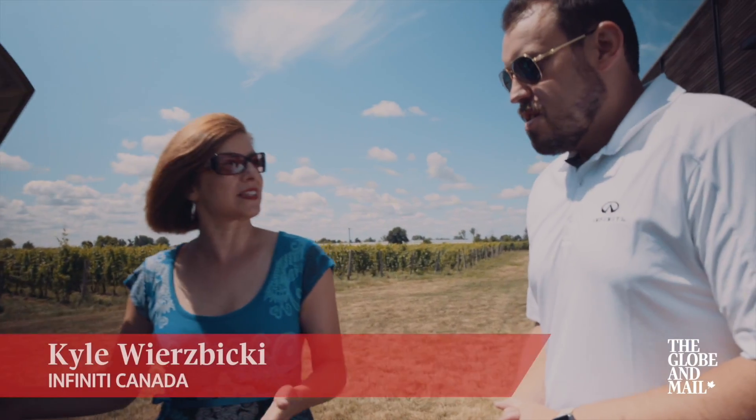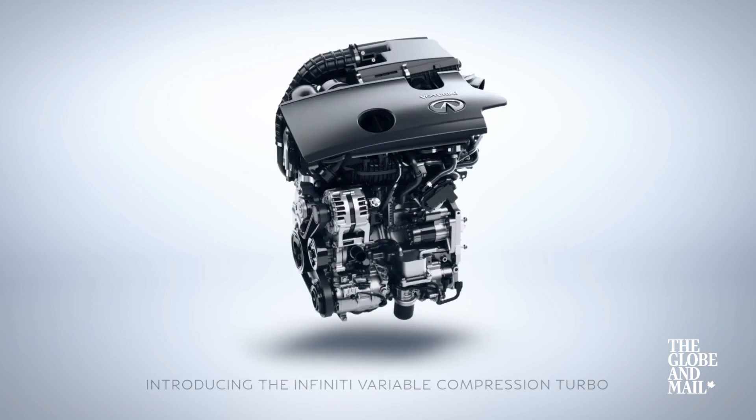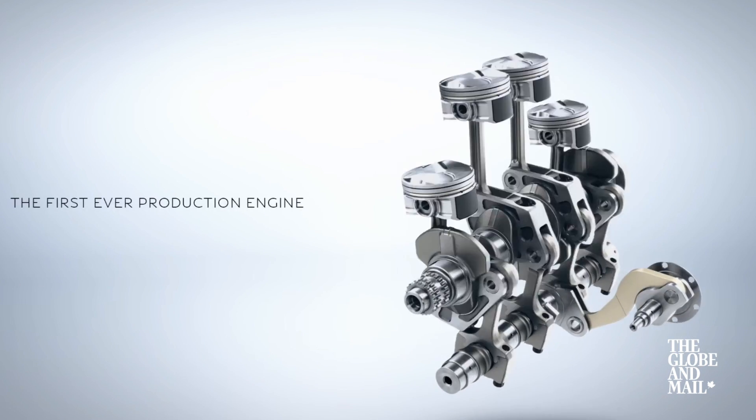Kyle, what is so unique about this engine? Well, this is the first engine in the world that has the capability of varying the compression ratio. All other combustion engines on the market today have one fixed ratio — the distance that the piston travels.